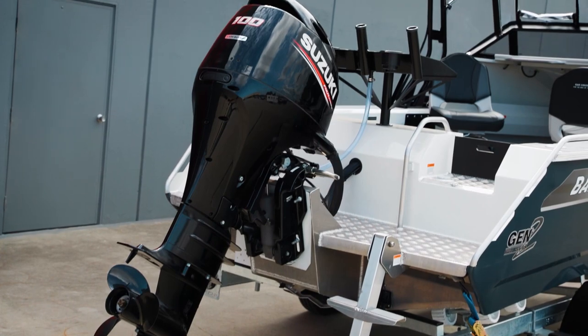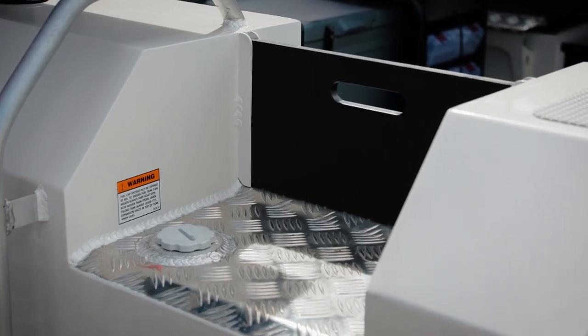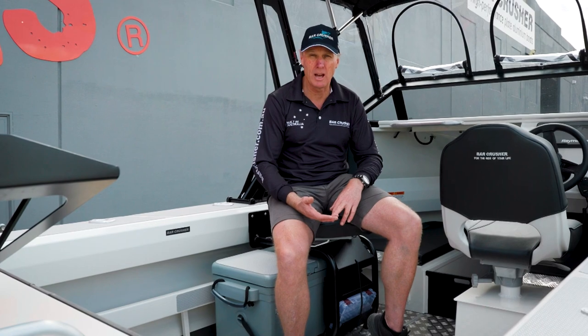The boat's rated for a 115 horsepower engine and can carry 115 litres of fuel, so it'll give you a good day out on the water.